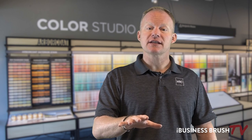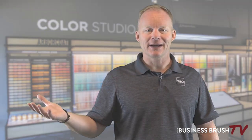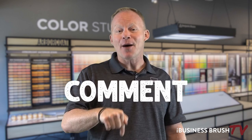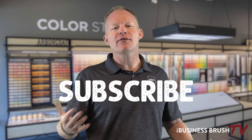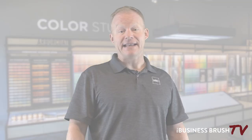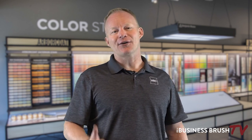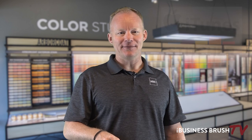Thanks for joining me today. Would you do me a couple of favors? Comment below, make sure you've subscribed to our channel so you get all the video content we share, and share this on Instagram or Facebook. If you're interested in growing your business — and I know you are — please check out our podcast, available on iTunes, Stitcher, or anywhere podcasts can be downloaded. I'm Nick May. Thanks for joining me today. See you next time.